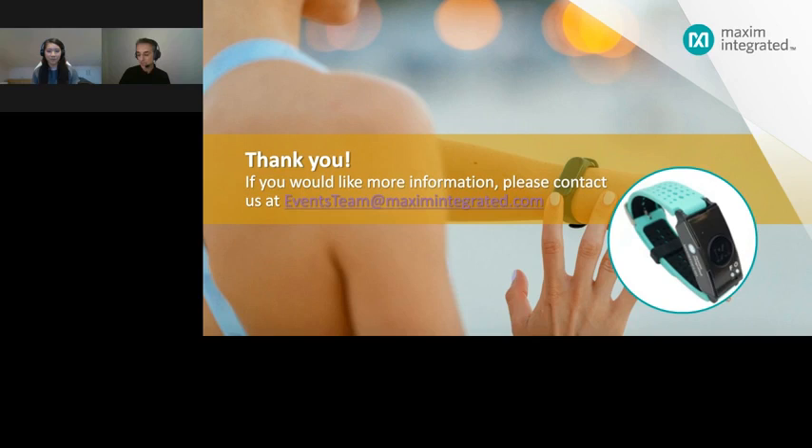Our next question: does your algorithm work during other activities like using an elliptical machine? Yes, the heart rate estimation works across other sport activities such as elliptical machines, rowing, and indoor or outdoor biking. We validate these activities in our protocols and provide the validation results on our website.